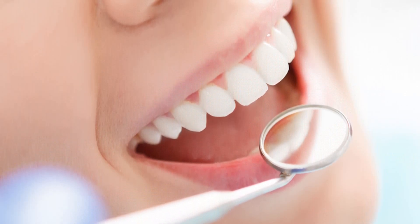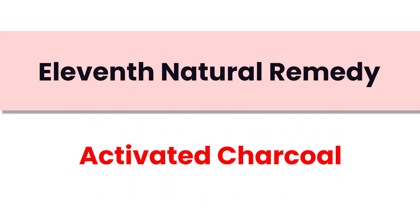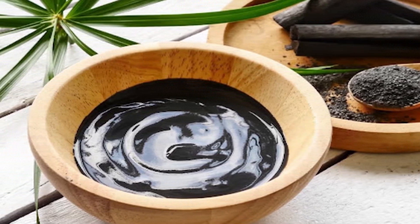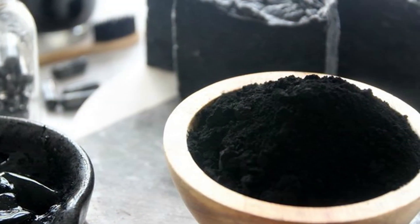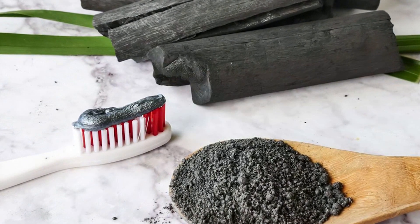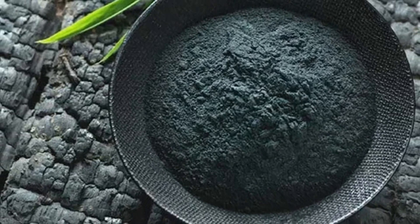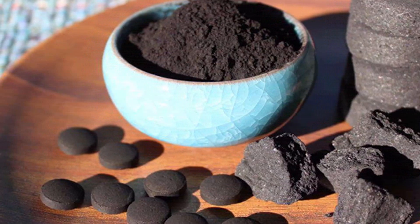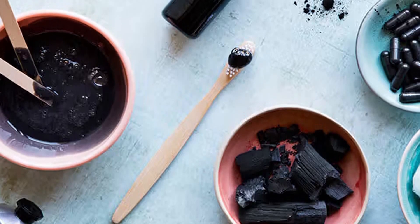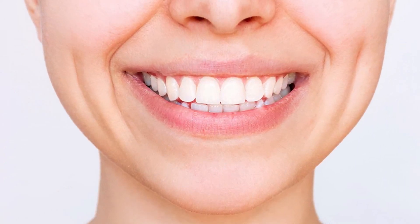Our eleventh natural remedy is activated charcoal, known for its absorbing properties that make it effective for removing surface stains and plaque. Dampen your toothbrush, dip it into activated charcoal powder, and gently brush your teeth for about two minutes, covering all surfaces. Be cautious not to scrub too vigorously, as activated charcoal can be abrasive. Spit out the charcoal and rinse thoroughly. Due to its abrasive nature, use it sparingly — perhaps once a week — to prevent enamel damage.